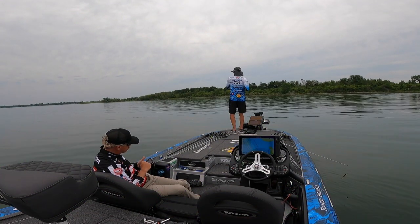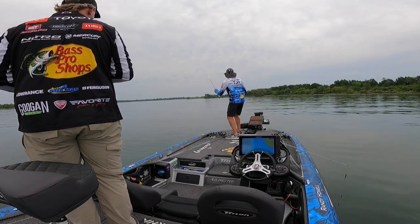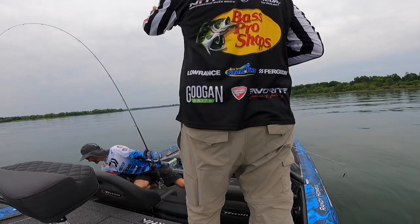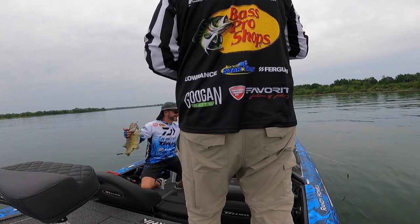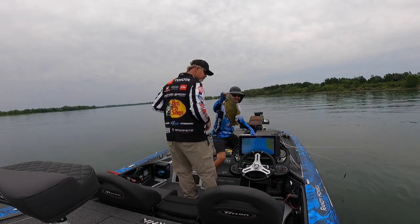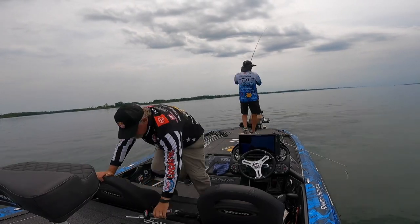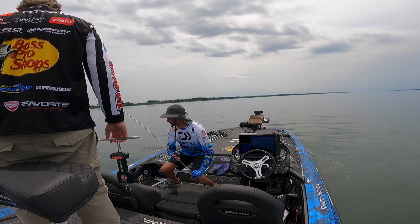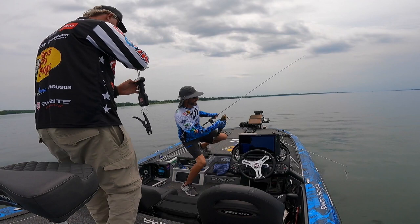I decided to go shallow this week — it was pretty obvious because it's spawning time. When I got here at the end of June, the water temperature was 62 to 63 degrees when I put the boat in the water Wednesday morning for practice. When I saw that 62 to 64-degree water, I knew the fish had to be spawning, so they had to be shallow. As soon as I got up on the first flat with some big boulders, they started chasing and eating my jerkbait. I could see they were on beds, so I stayed with that pattern the whole time.